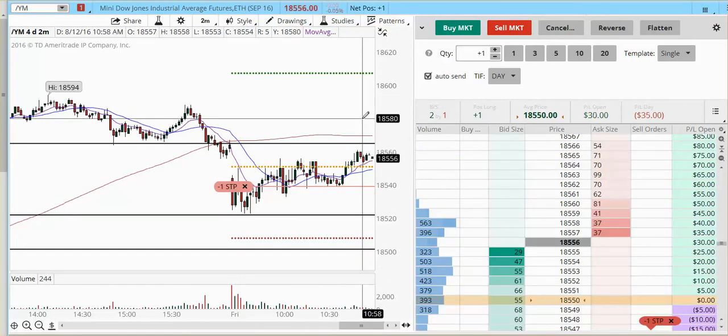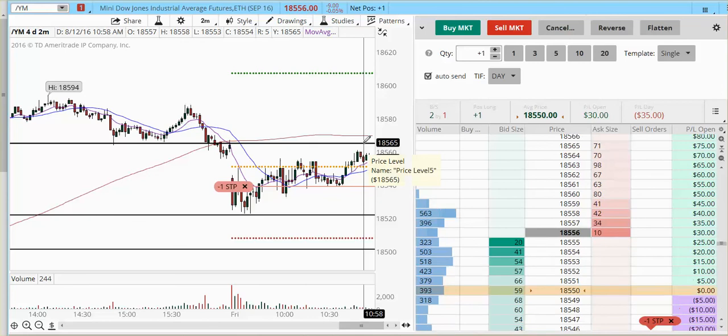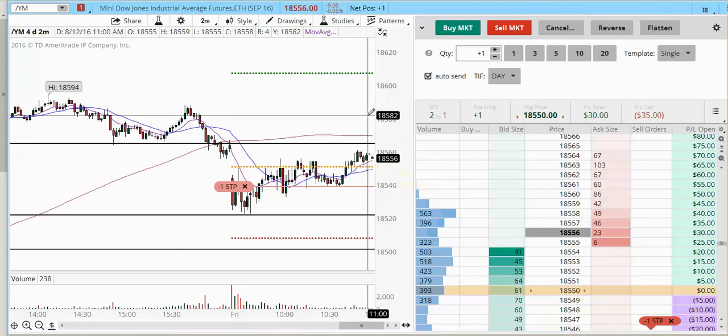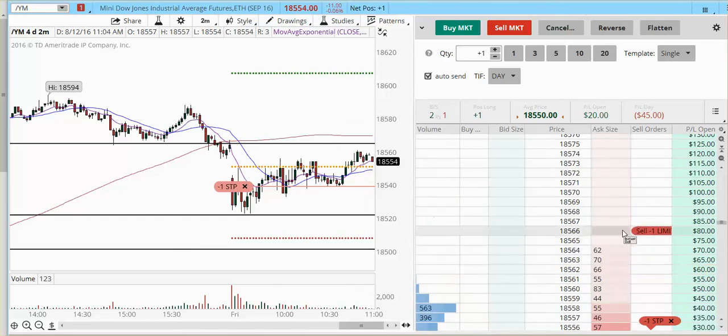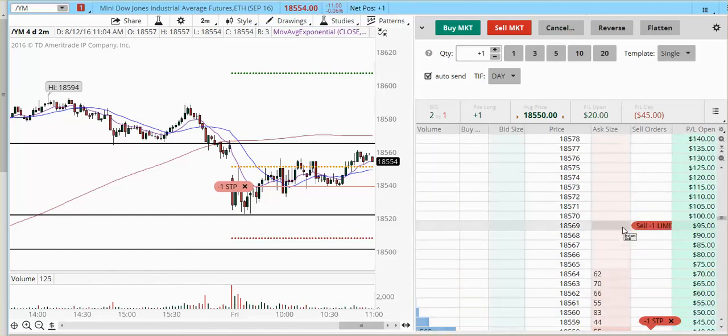I'm going for a target of 18,580. There's another pressure area at 18,565 and we're going to be very careful around this area. But if we continue to trade above this zone, then 18,580 is the way to go — that's what I'm looking for as a target.